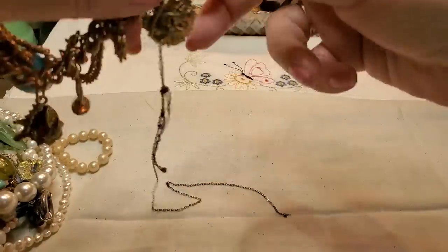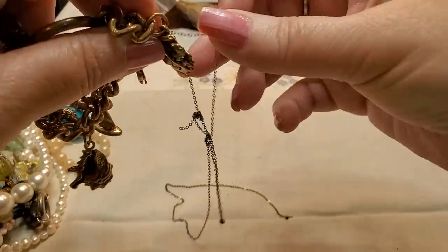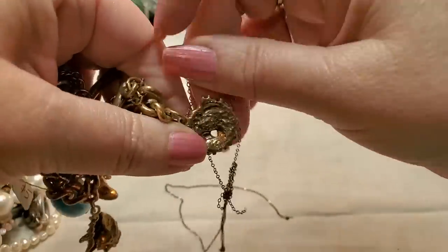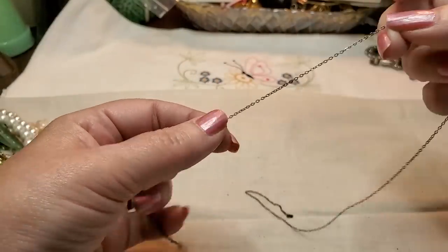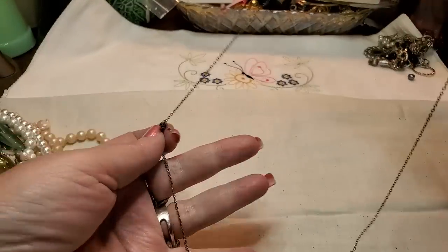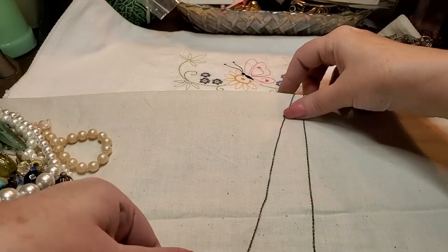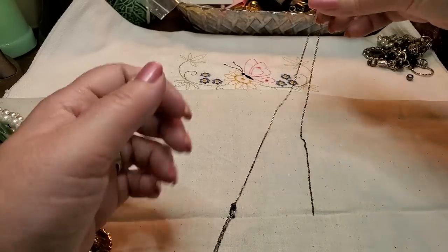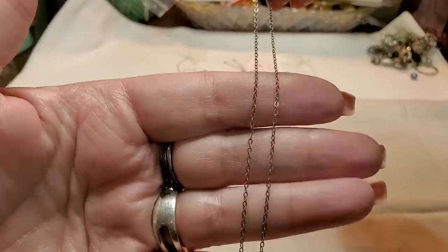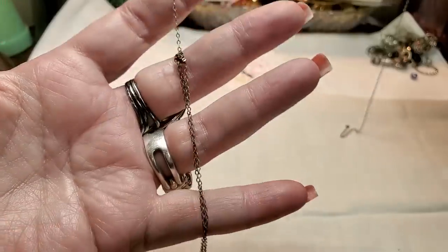We got another chain stuck in this bracelet — this is a pretty bracelet. I can't get this one out. Okay, this is a chain — it looks sterling but there's no hooks on either end. If it's sterling I could put the hooks on. So this is a little sterling chain with no hooks, so I can work on that.